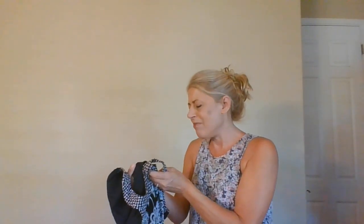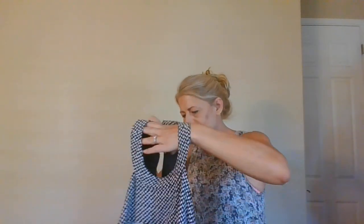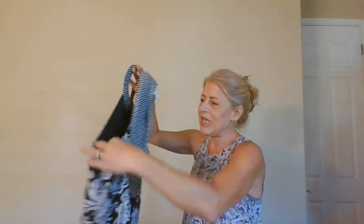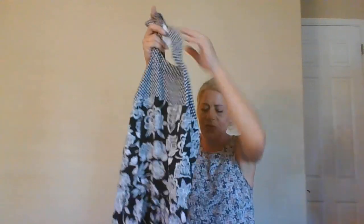This is a size 18 American Eagle Outfitters dress — really soft and cute. I'd definitely wear a little bralette with it because it has some very deep armholes. Good size, we'll see how it does.